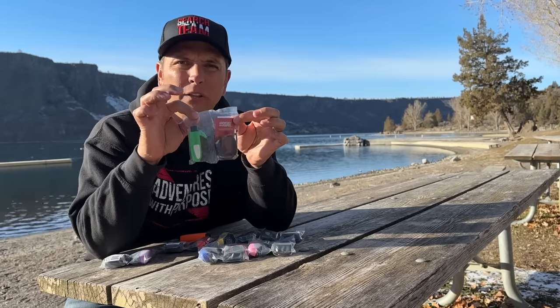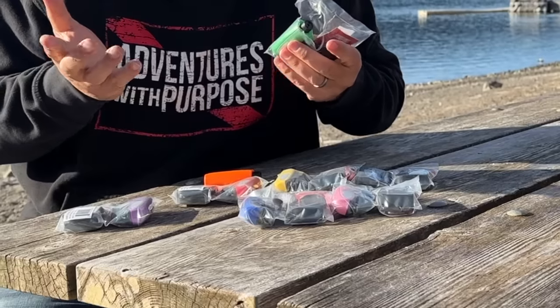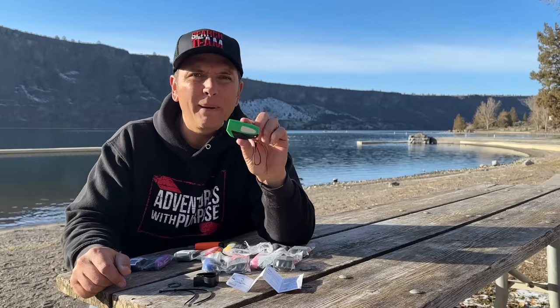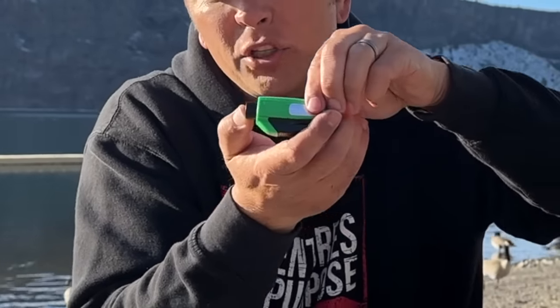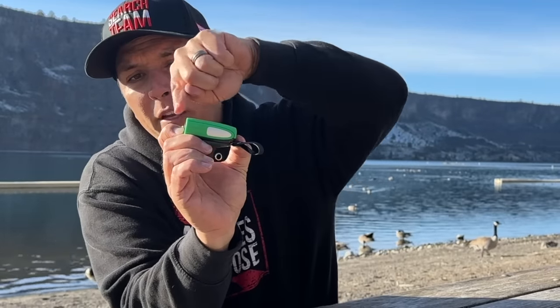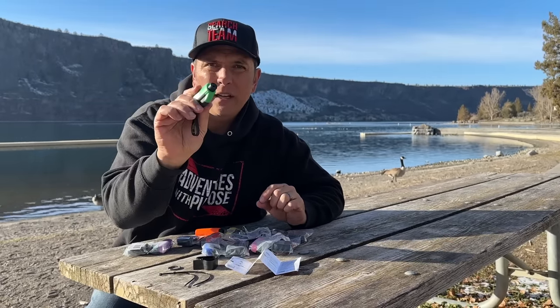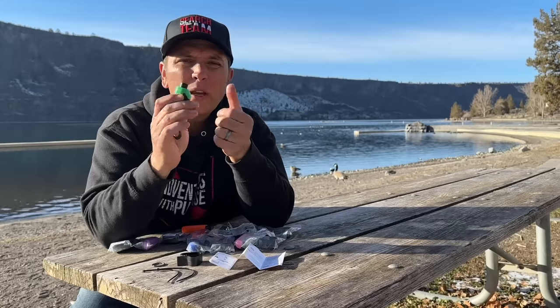Let's open up a package and show you what's included. First, choose your color — right now there are eight colors available. The package includes the two-in-one window breaker with a spring-loaded pin that pops out when you push it against the window. Do not put your finger over the pin — it will cause you to bleed. You can test it on wood, paper, or glass. This new design works over 10,000 times, versus the older version which worked around 100 times.